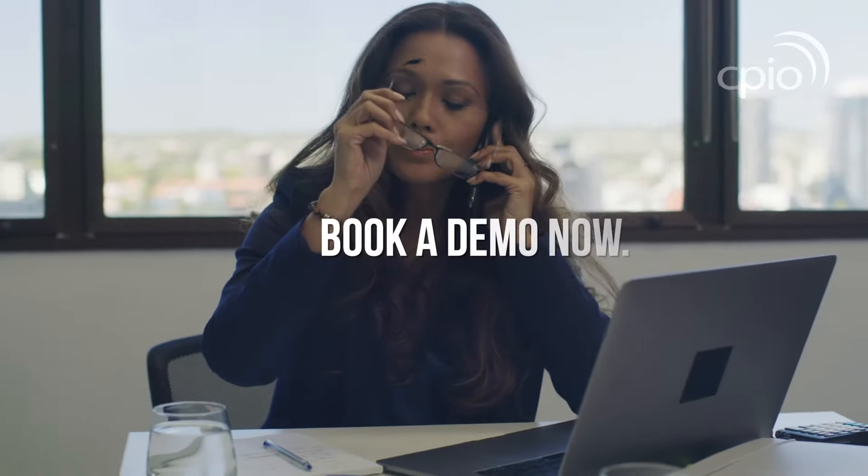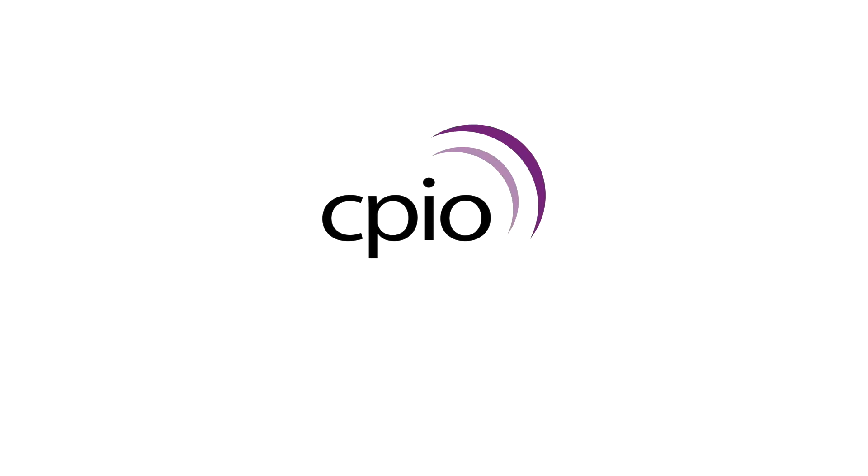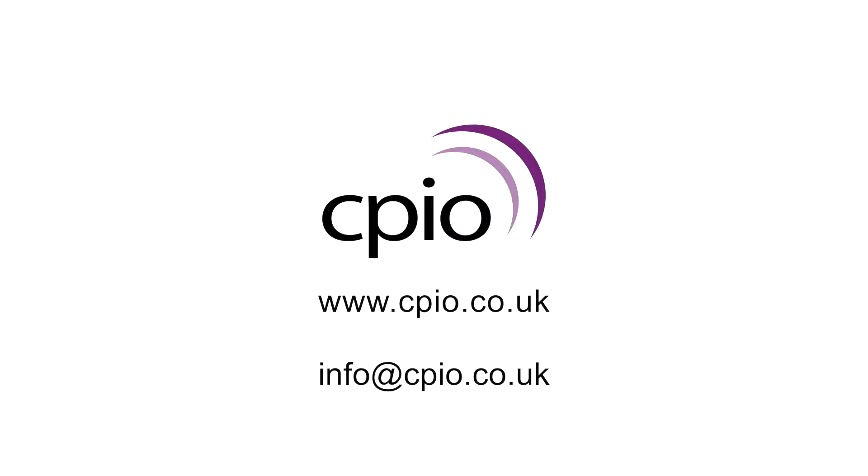Book a demo now with one of our Sage Intact consultants. For additional information, visit us at cpio.co.uk — CPIO, transforming business through technology.